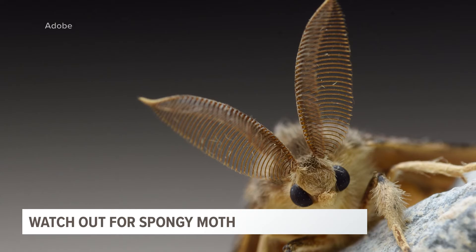Anywhere where you can reach the egg mass, scrape it off. Soapy water kills things pretty quickly, but you can just scrape it off and throw it in the garbage and take it away. There will be many more egg masses high up in the tree that you can't reach, but the more damage you do, the better off you're going to be.